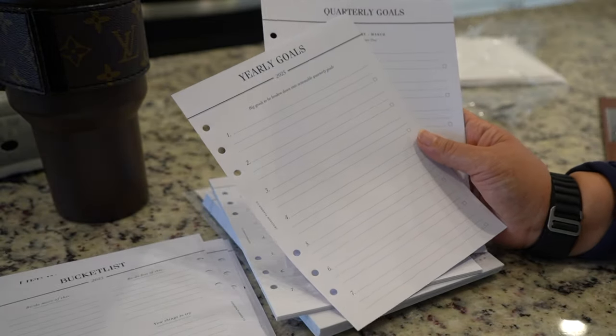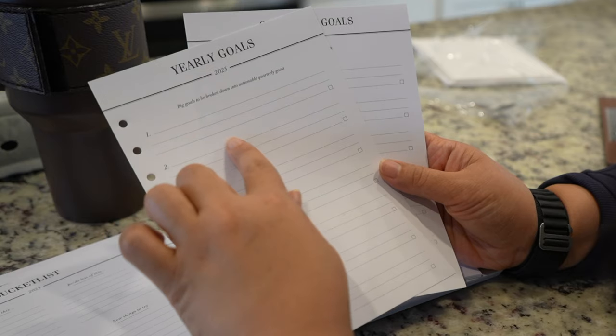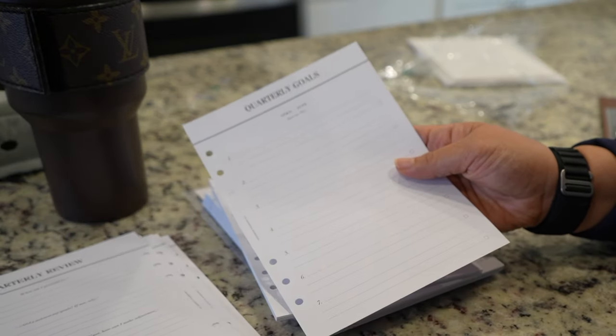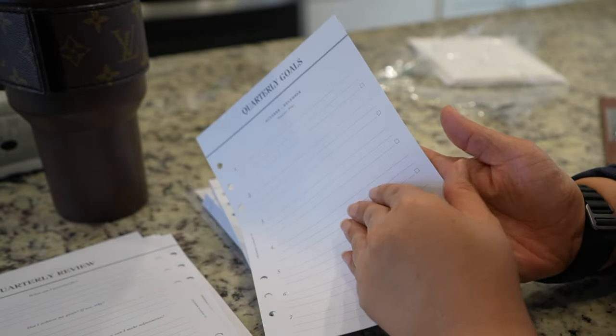Then we've got the bucket list here — yearly goals, big goals to be broken down into actionable quarterly goals. I'm a fan! That is nice — quarterly review for the year.